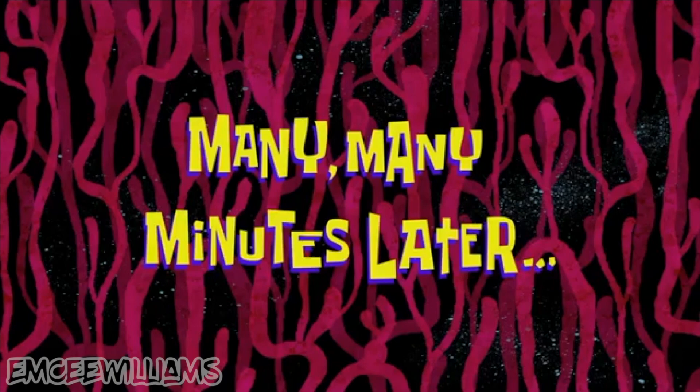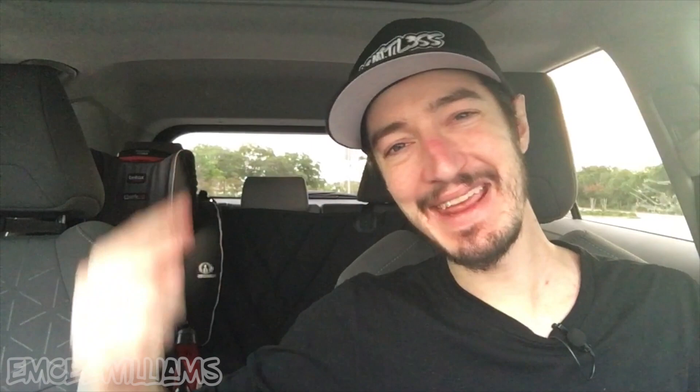You win some, you lose some, and today we came away with an L as far as reselling goes. But I did not come away empty-handed — I have a little man at home who just turned 7, and when I get home it's gonna be sneak attack time courtesy of my new friend, Mr. Nerf Gun. Let the games begin. I love being a dad, man — Nerf War, let's go!